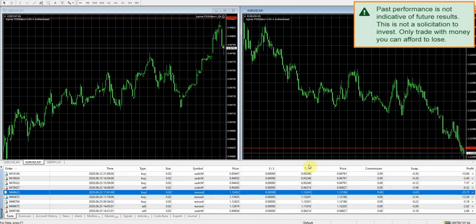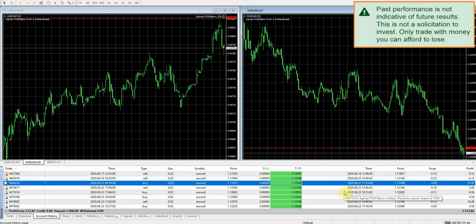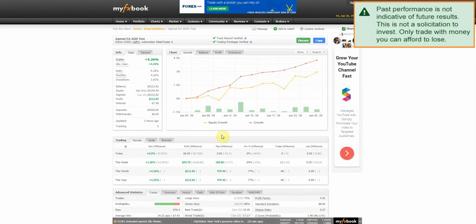We had our largest winner, which is always a good thing. I'm definitely pleased with how things are going with Agimat. This is our 2020 update — previously we did this in 2018 and returned about 18% in that testing. That first test ran about four months, so we might let this one run four months and see if we can beat that return.